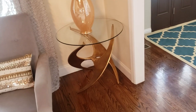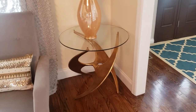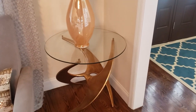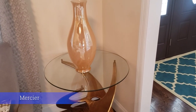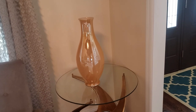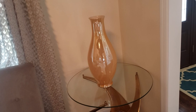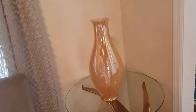In the corner is another table that I bought from Wayfair — another great designer. I think the name is Mercier. That big vase is from Home Goods. I actually started receiving compliments at the store for that vase — it's a very beautiful one.